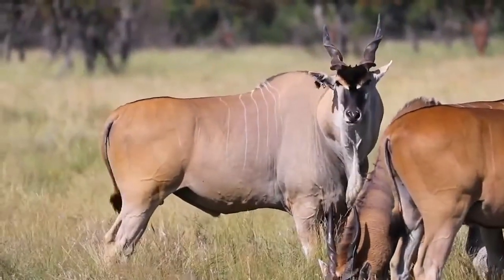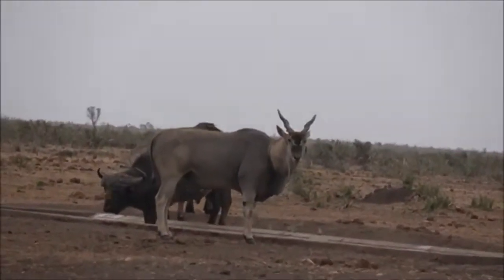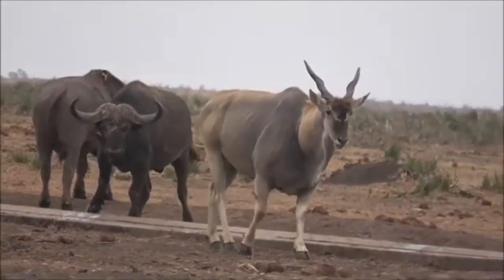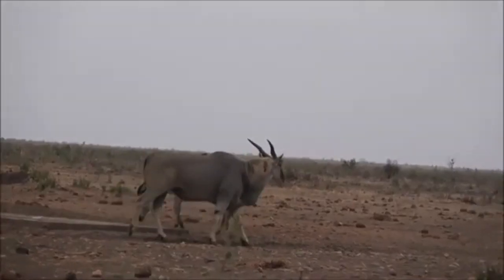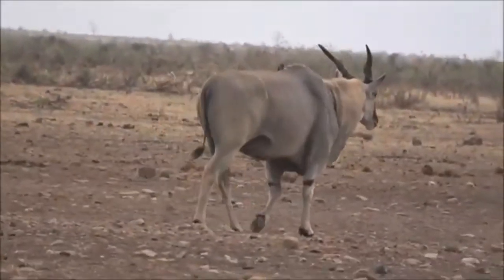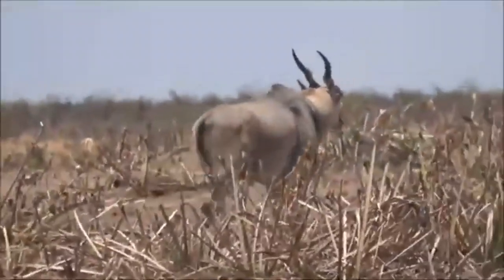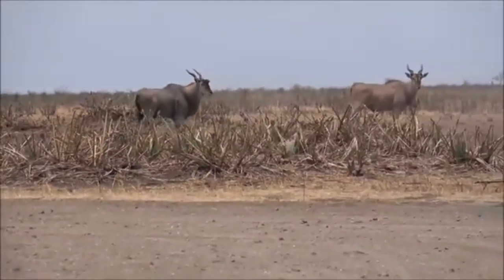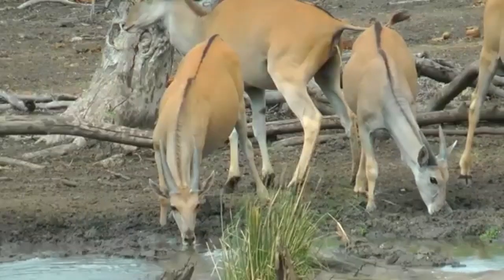As browsers, giant elands have a diverse diet consisting primarily of leaves, fruits, and herbs. Their ability to reach high branches, up to two meters, allows them to access food sources unavailable to many other herbivores. They are particularly fond of acacias and have been observed standing on their hind legs to reach choice foliage. The giant eland plays a crucial role in its ecosystem as both a prey species and a seed disperser. Their feeding habits help shape vegetation structure, while their movements contribute to seed dispersal across their range. As prey, they form an important part of the diet for large predators such as lions, spotted hyenas, and wild dogs, although their size and vigilance make them a challenging target.